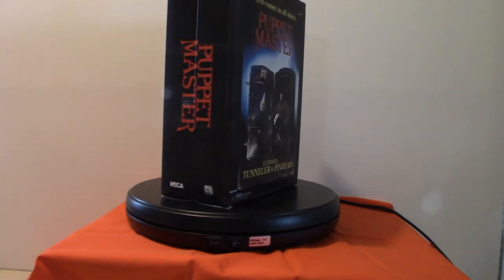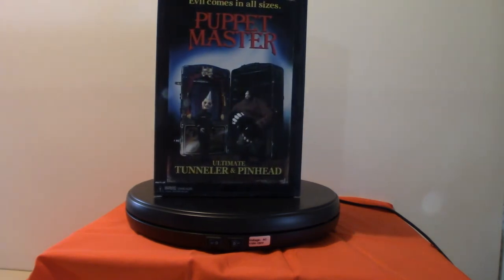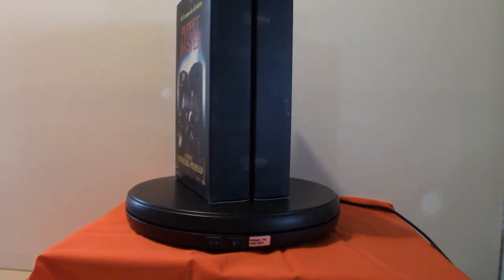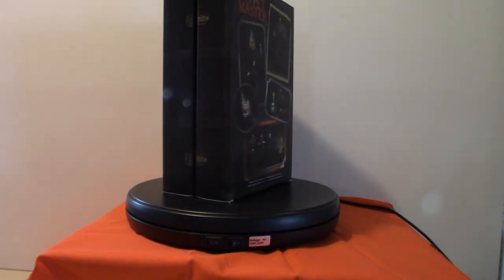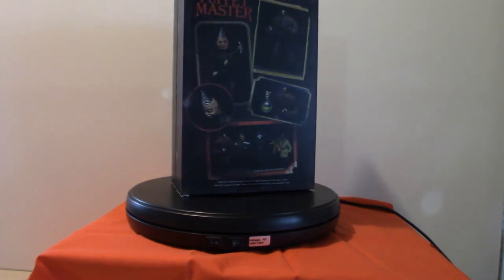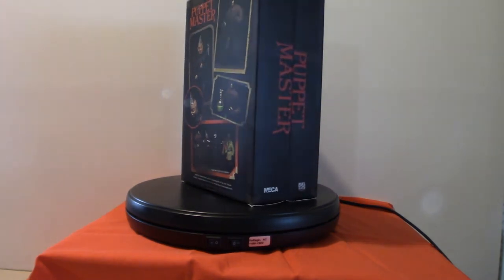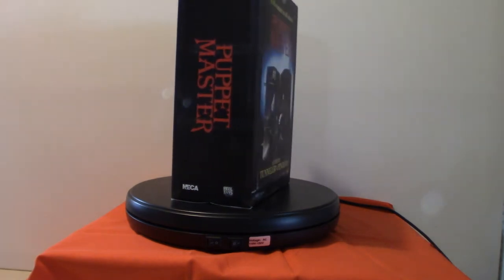These are four infamous characters — the puppets that go around killing people. These are the first two; I should have the other two coming in whenever they give me notice on the pre-orders, coming in a separate shipment. I just wanted to show you the box — it is very unique, different than most of them. The characters in themselves I will show you once I get them out of the box. They are a lot smaller than I anticipated, but the details are there.